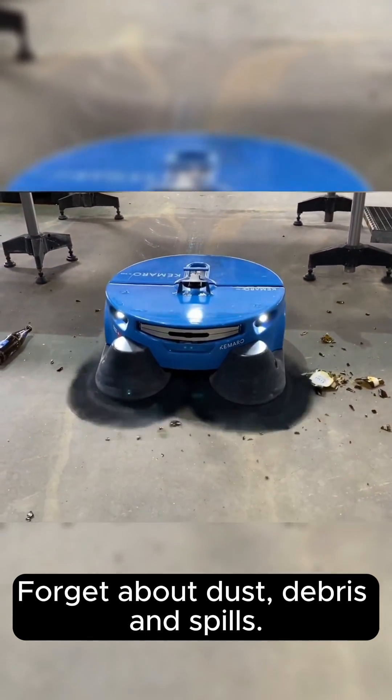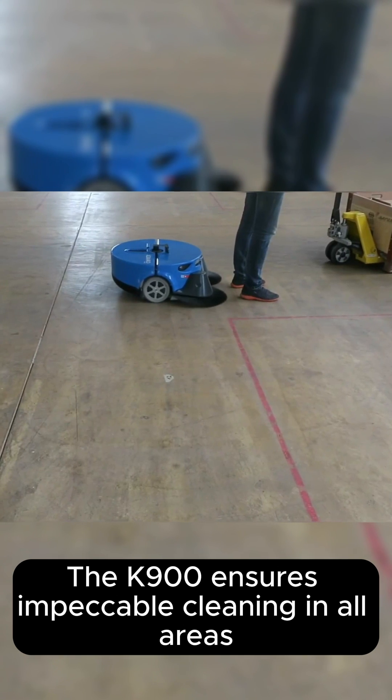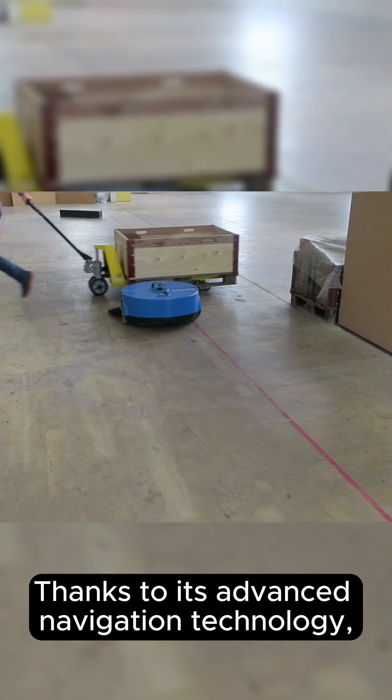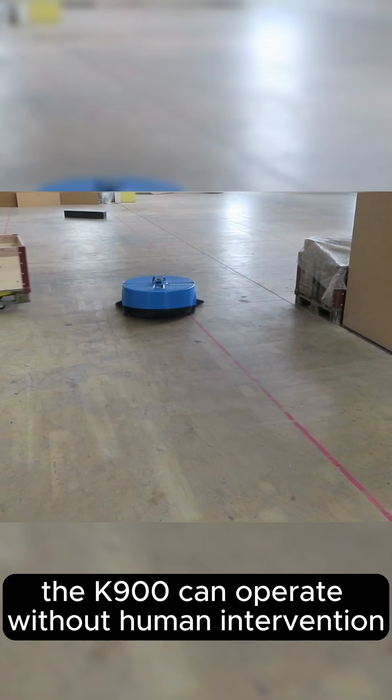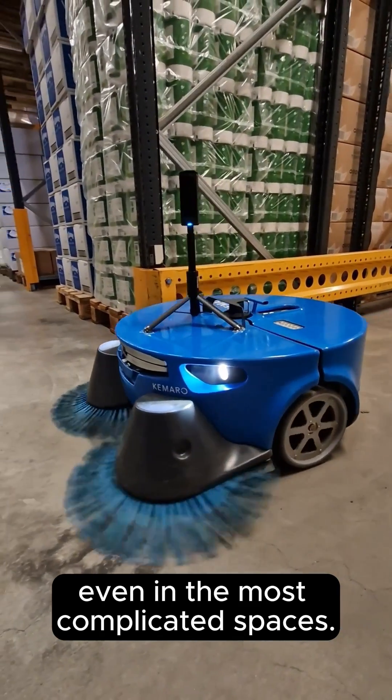Forget about dust, debris and spills. The K900 ensures impeccable cleaning in all areas. Thanks to its advanced navigation technology, the K900 can operate without human intervention, even in the most complicated spaces.